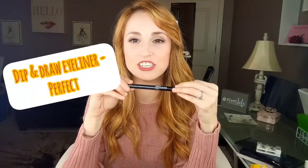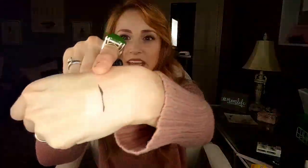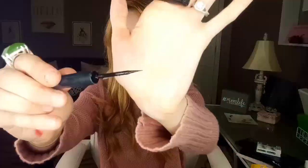Still with the eyes, I want to talk about this Younique Moonstruck Precision Dip and Draw Eyeliner. It's just a liquid eyeliner in the shade Perfect — just a dark black. I have it right here in my hand. It's a really nice thin liquid liner, super easy to use, and it is felt tip. Mine's getting kind of chunky because I've been using it for a long time.